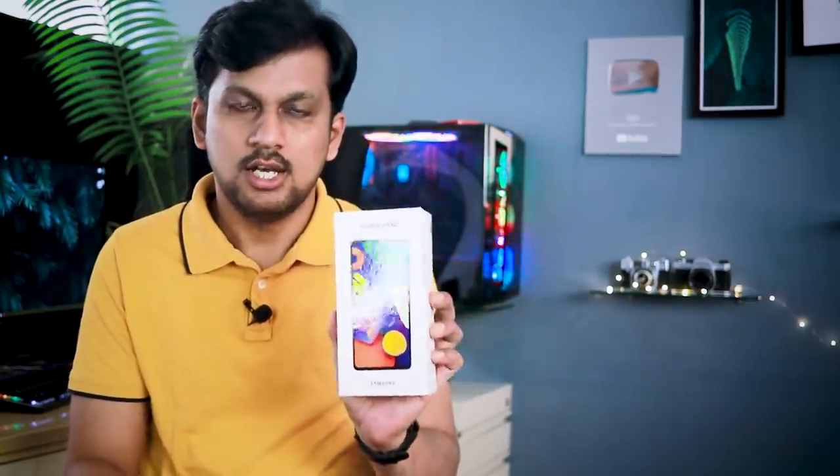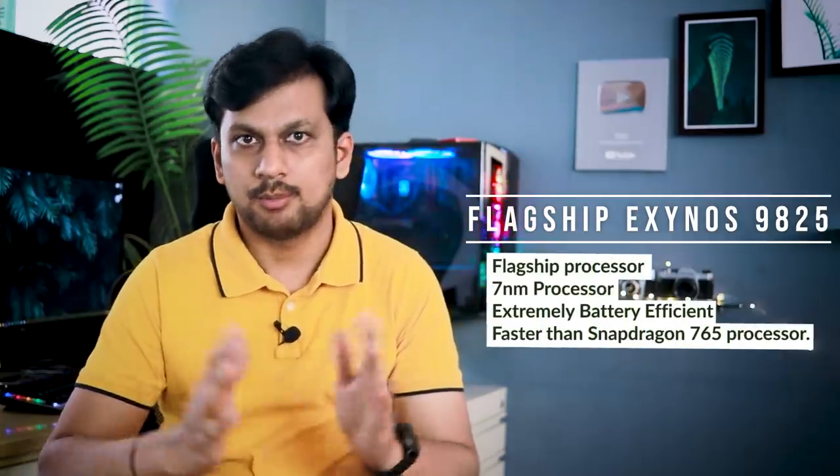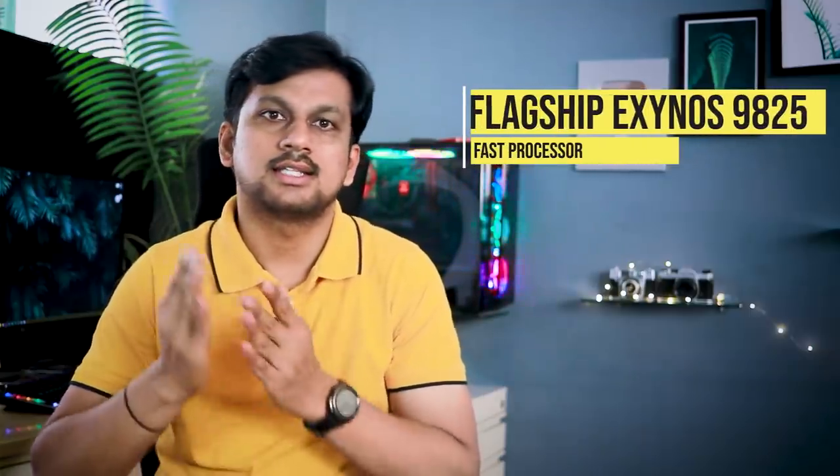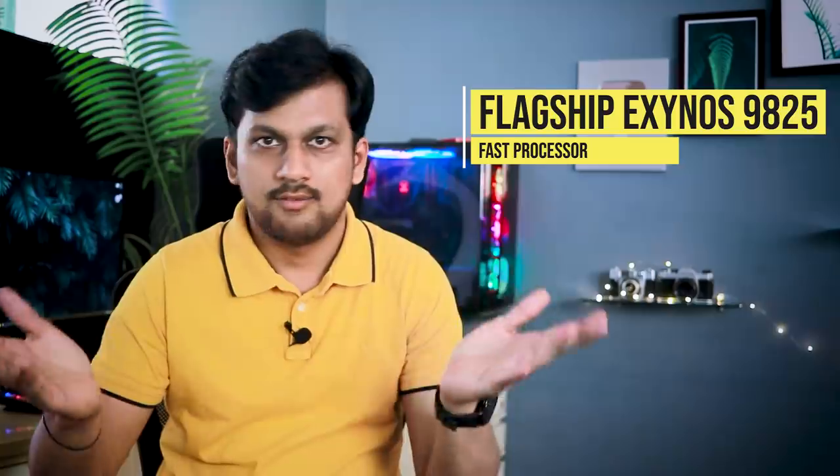Before I unbox this — and the phone is just gorgeous in its laser green avatar — four things actually stand out on this phone which are really important for smooth daily mobile usage. Firstly, the F62 comes with the super fast Exynos 9825, which has been a flagship processor for previous Samsung flagship phones. It's a 7 nanometer processor, which makes it extremely battery efficient. To give you a comparison, this processor is faster than the Snapdragon 765 — that speaks a lot.